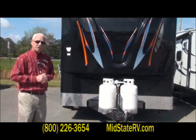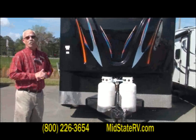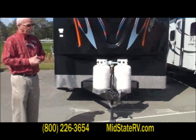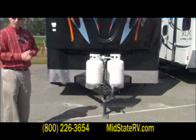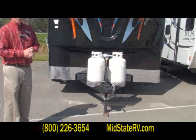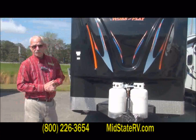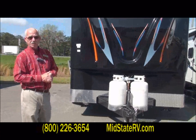It does have all the same amenities that the RV world offers — 230 pound LP tanks for the longer camping stays during the winter time. Plenty of fuel to fire your furnace, your stove, water heater, and so forth.